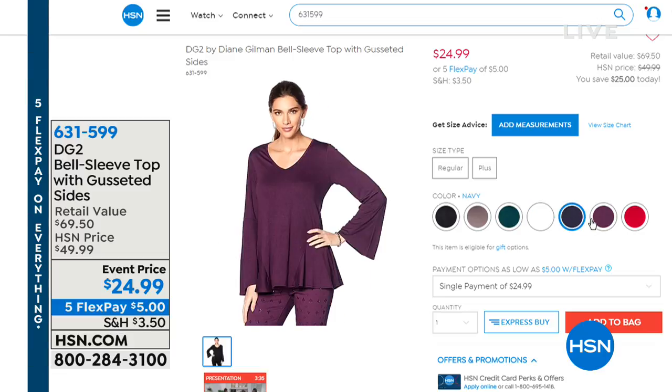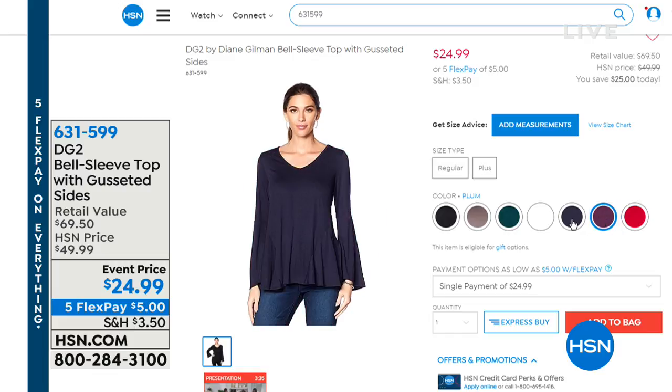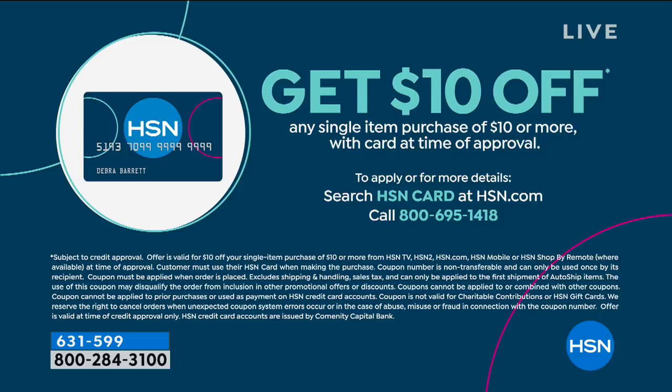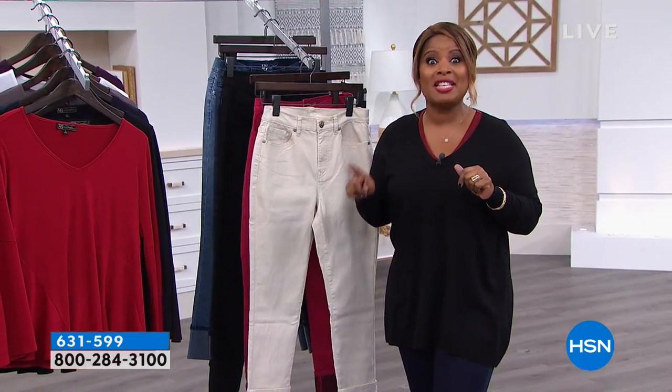I think this is going to be as popular as the boyfriend sweater. It's $25 savings - $25 off. Oh my gosh, is that pretty. So if you'd like to order it, 631-599 is the item number. Don't forget everything in the show is on five flexible payments. Hey, do you know we have our own HSN card? You'll get $10 off any single item purchase of $10 or more. We're going to go to a quick break and when we come back, we're going to talk about that great blouse. Don't move a muscle because this one you've got to see.